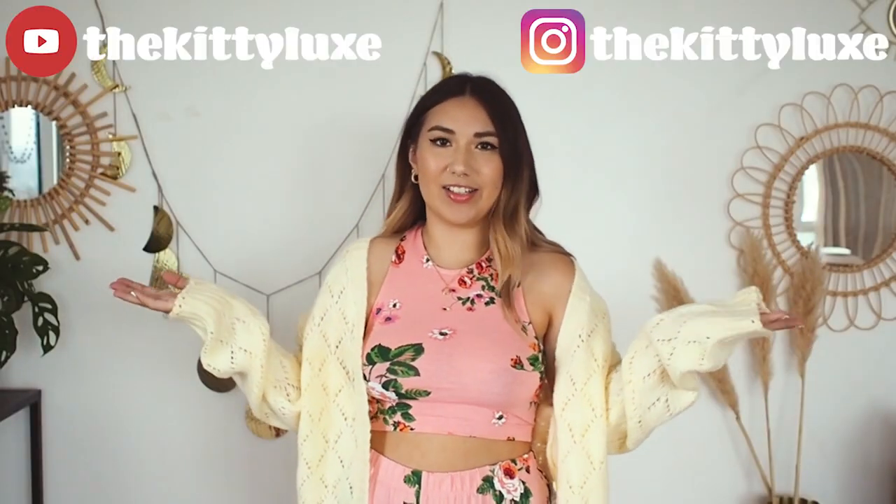Hello everyone and welcome back to my channel. Today is a really exciting video — it's actually my first paid ad on this channel, which is absolutely amazing. What better brand to do it with than Monkey? I've done some previous videos featuring a few of their bits, and just because I work with the brand doesn't mean I'm not going to be completely honest and truthful with you guys. A massive thank you to Monkey for being my first ever paid campaign brand on this channel.